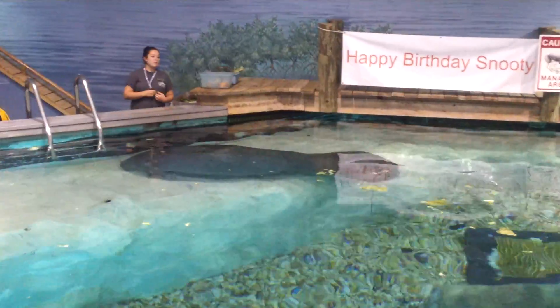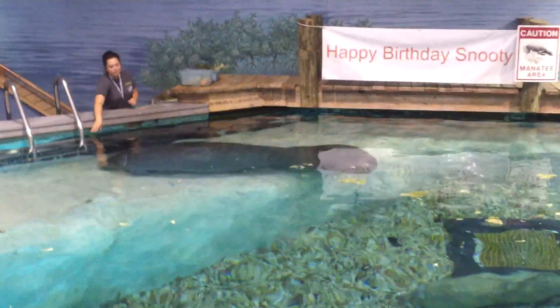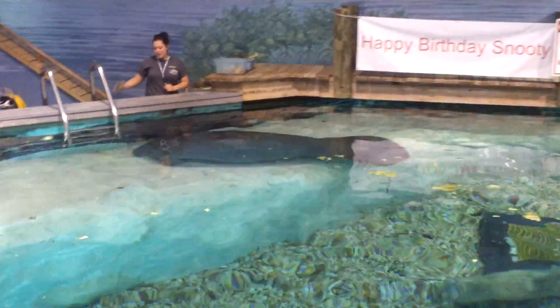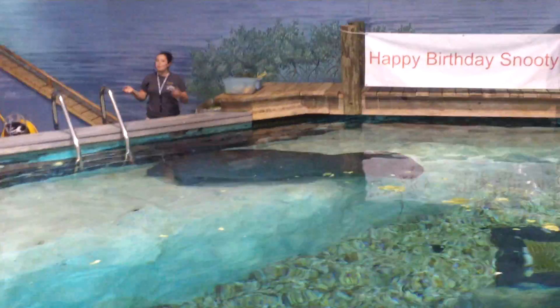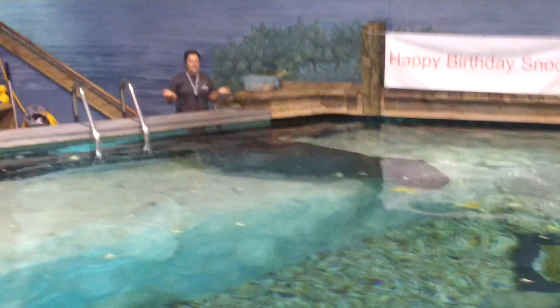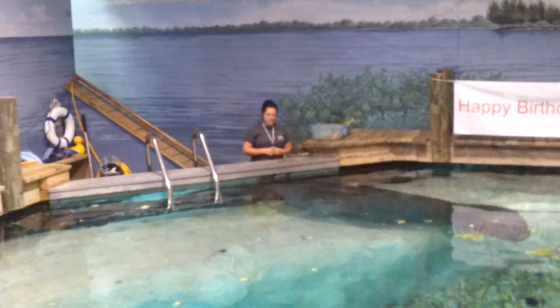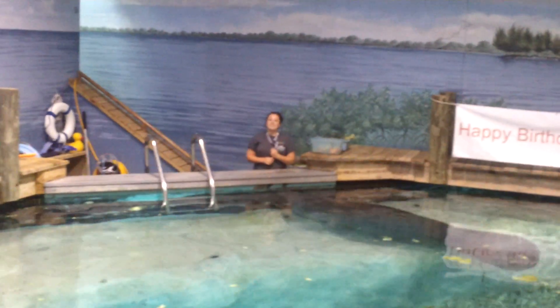He very quickly demonstrated an intense dependency on humans and was deemed non-releasable at only a couple months old down in Miami. The problem then was he couldn't return to the wild, but he also couldn't stay at that small one-manatee-only aquarium. So in 1949 we got our permission to have one healthy manatee in captivity, and Snooty came up here at nine months old. He's been with us ever since.